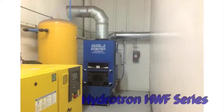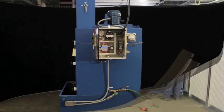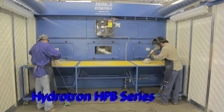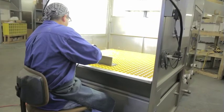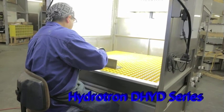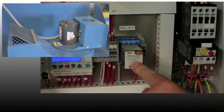The Hydrotron Series consists of the HWF Ducted Wet Dust Collector, the HPB and Mark II HPB Wet Dust Booths, and the DHYD and Mark II DHYD Wet Dust Benches.